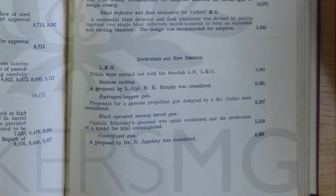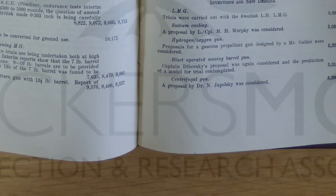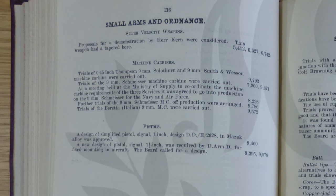Among the experimental designs we have a centrifugal gun from Dr. Japolsky, a Swedish LMG, a hydrogen oxygen gun, and a blast-operated moving barrel gun from Captain Dubovsky. Wow! Let's take a look at small arms — super velocity weapons and machine carbines.